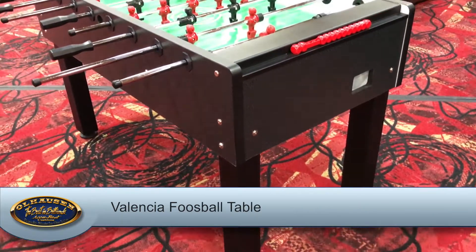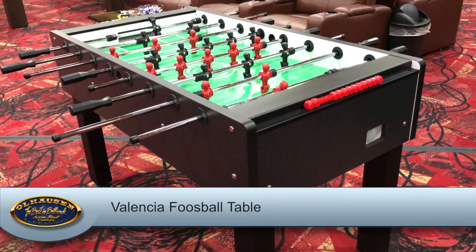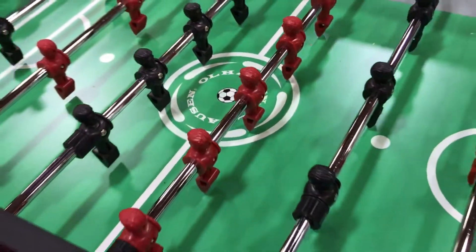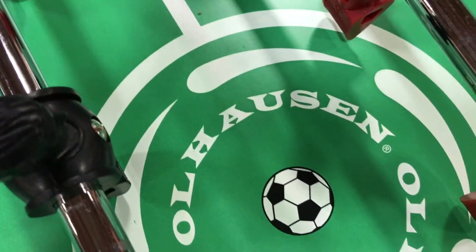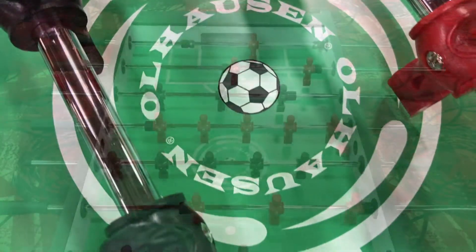Also new to this year's show is our Valencia foosball table. Available in only a black laminate, the quality is comparable to our Milan table, but at a much more affordable price. The big changes are its thinned and shortened cabinet and easy-to-install design.